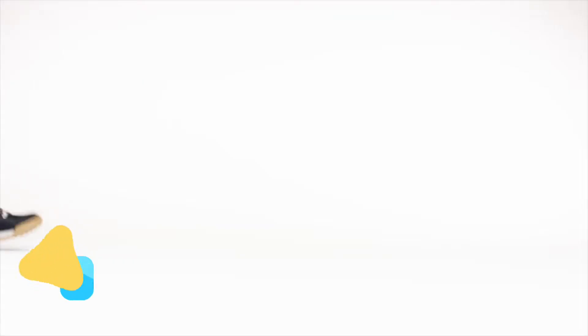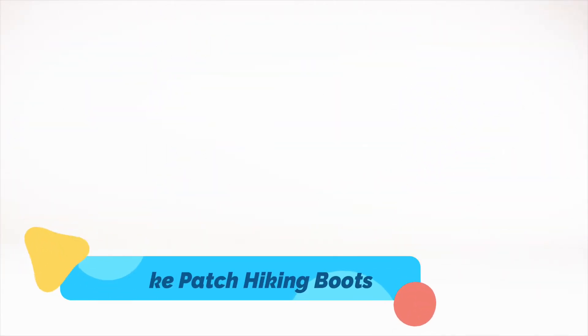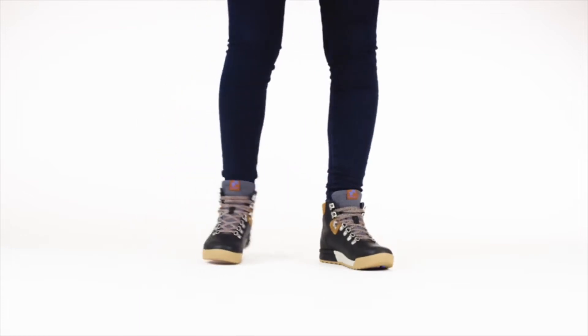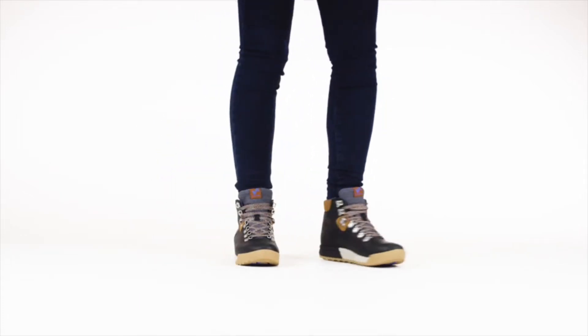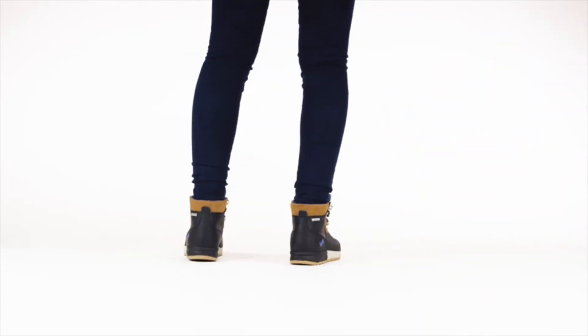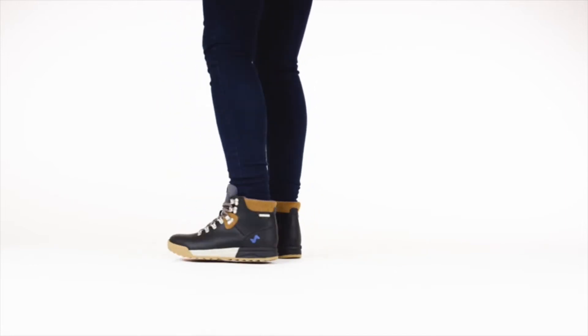The Forsake Patch hiking boot's internal booty construction keeps moisture out and is breathable to keep your feet dry. Taped seams and a gusseted tongue make the Patch perfect for rain, snow, slush, or whatever you throw at it. A composite shank offers support on variable terrain, while Forsake's proprietary peak-to-pavement outsole provides traction on the trail.